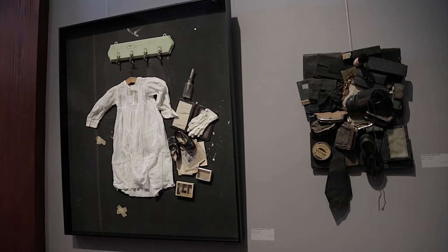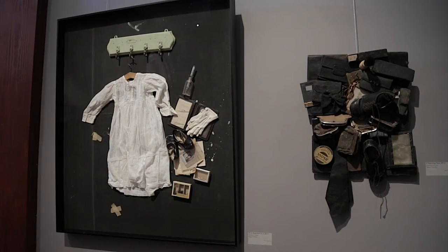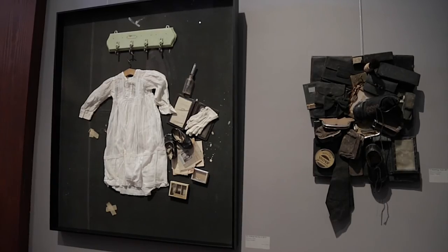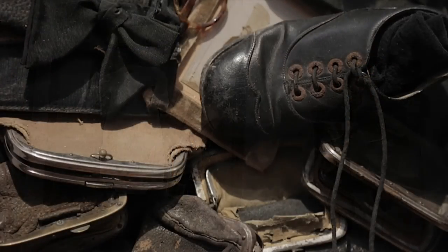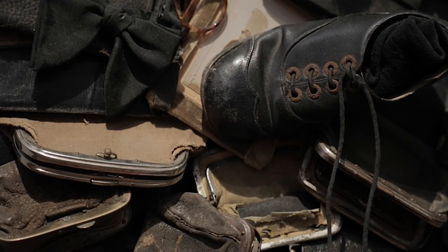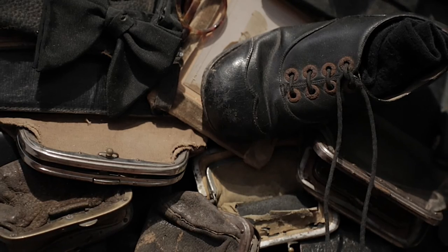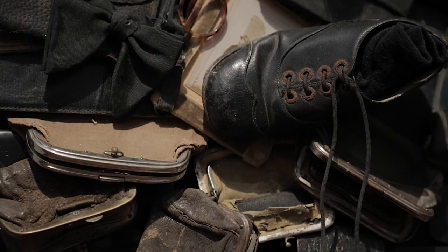The pieces that have inspired the most questions or comments have been the pieces that contain things that belong to children. That really resonates with our visitors. A lot of our visitors have children with them, so it's something they identify with, and it begs the question of why she incorporates that into a lot of her artwork — did something happen to her as a child, or did she experience something with her own children? We've had a lot of questions and comments from visitors about that.